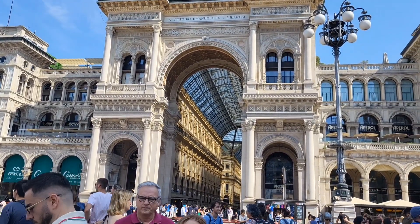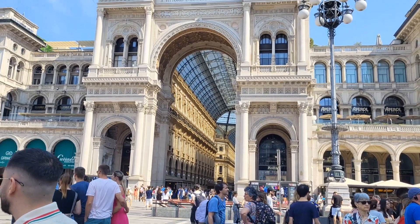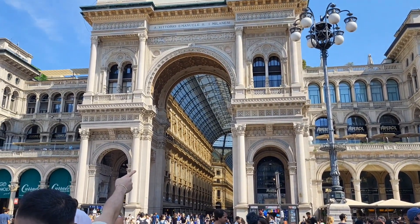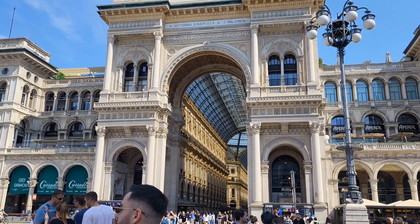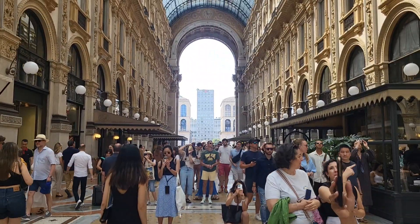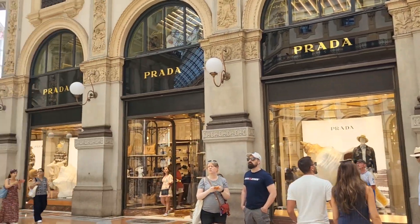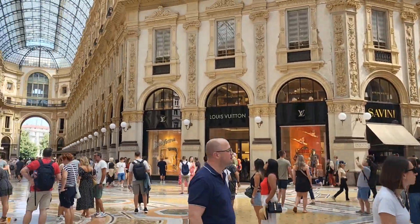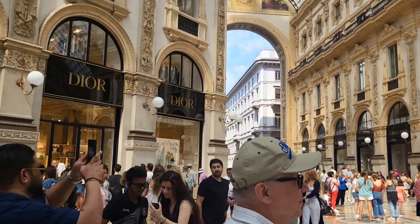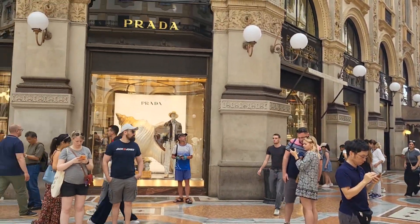Here is the gallery. It's for shopping — three floors. The name is Vittorio Emanuel II, it's the king's name. Here is inside of the gallery of the Duomo Square in Italy. There are many shops, restaurants, high-end famous brands.